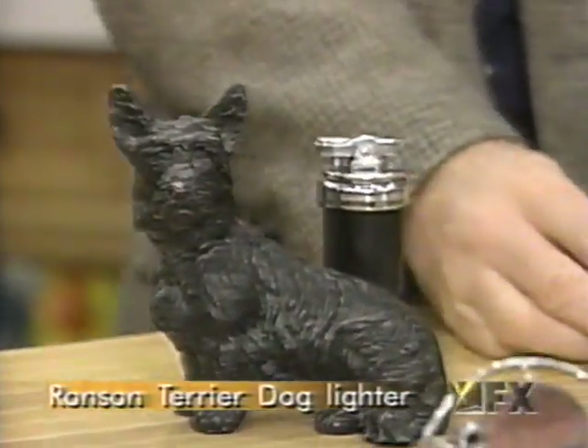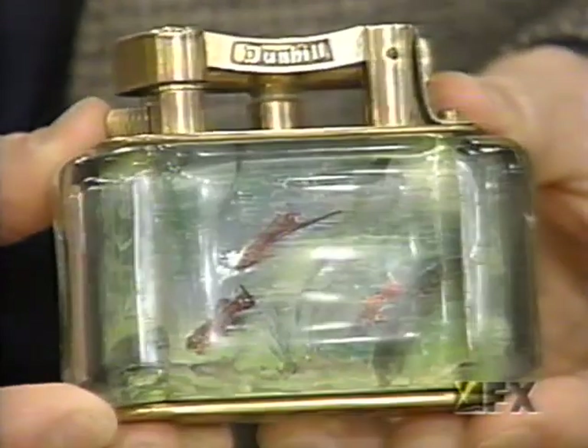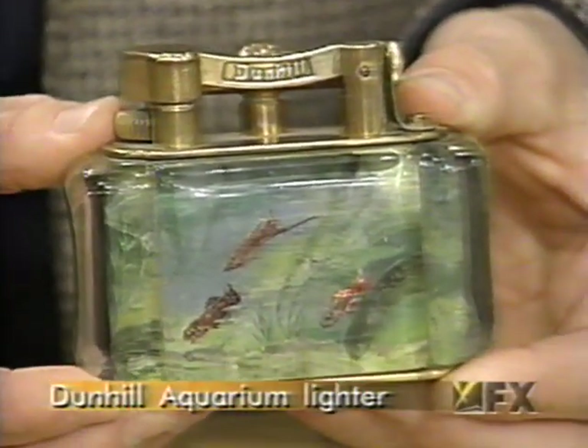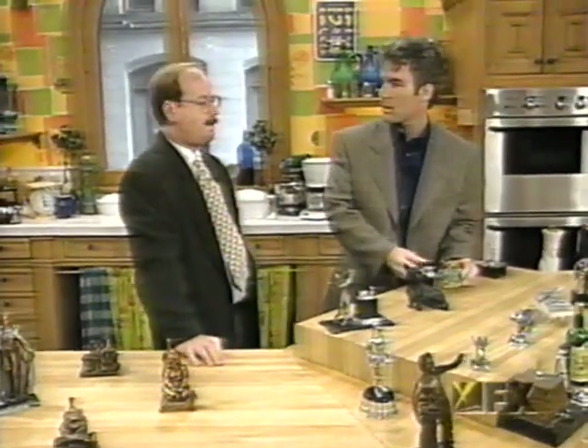No kidding. What about this brand name here? This is Dunhill. It was made in the 50s. It simulates a fish tank, and it's a very interesting lighter, very collectible. It's worth about $1,200. These can be really valuable, but if somebody wants to collect figural cigarette lighters, they don't have to pay $1,000 or $1,200.